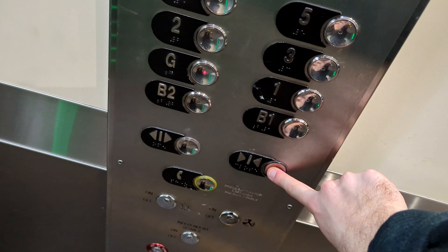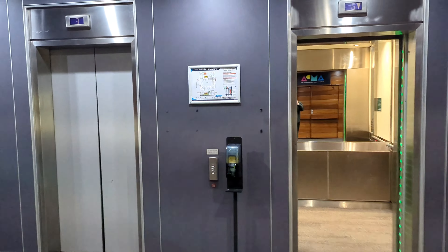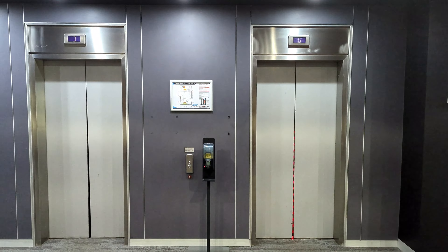This is 128 to 136 Chalmers Street. So there's two buildings connected together. All right, here we are. That's it. Let's go.